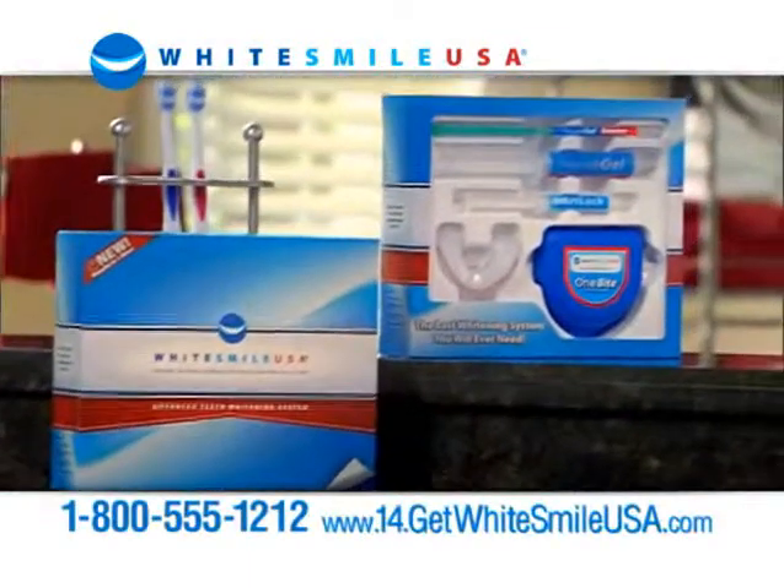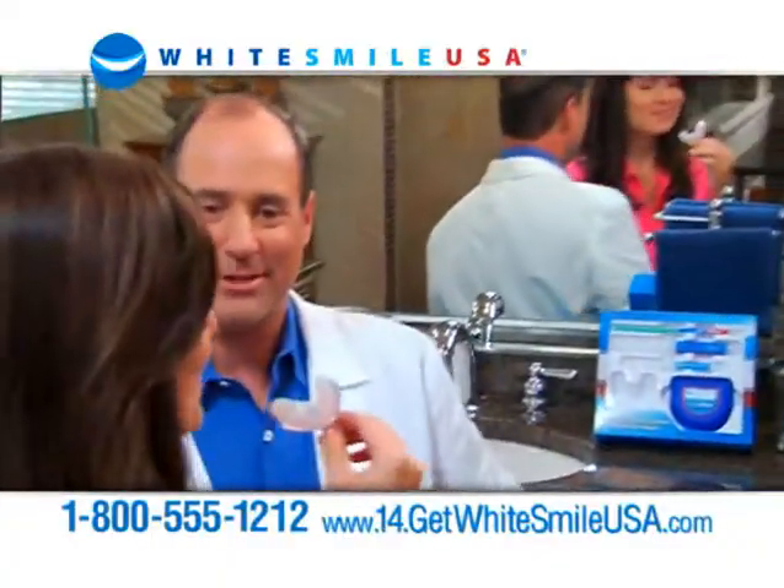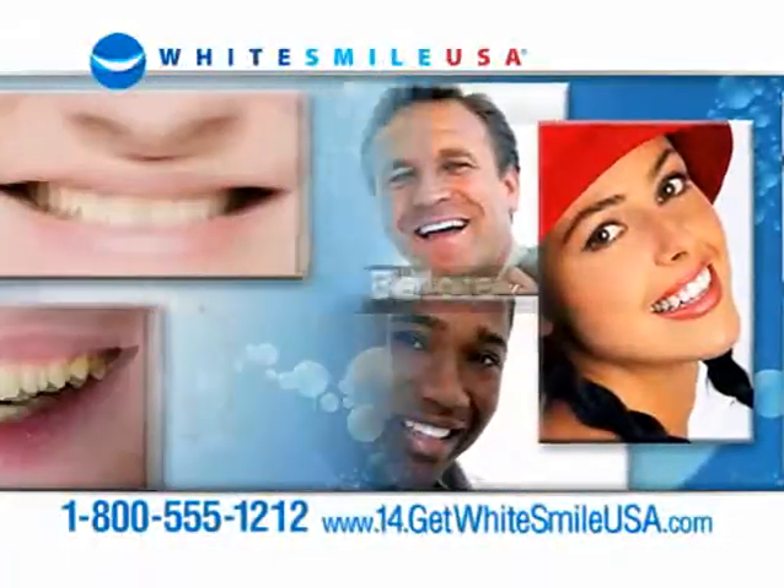Introducing Whitesmile USA, the most advanced teeth whitening system. It's like having a dentist to whiten your teeth at home. This amazing series of photos proves it.